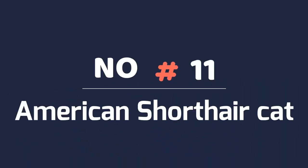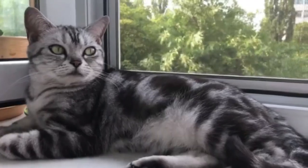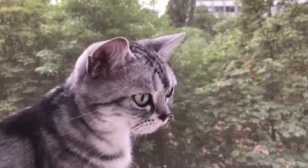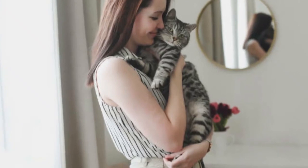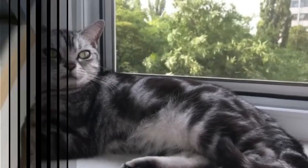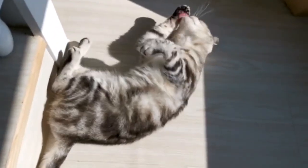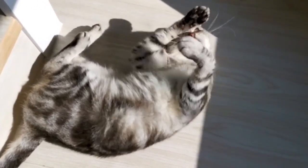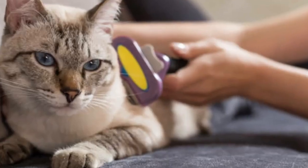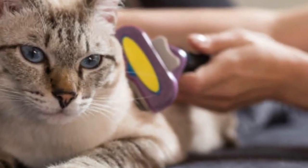Number 11: American Shorthair Cat. There's a lot to love about the American Shorthair, from the breed's friendly personality to their strong intelligence to their love of socialization and attention. The gorgeous spotted coat of the American Shorthair Cat is low maintenance and sheds minimally compared to other breeds, requiring just a weekly brushing with a rubber brush to remove any dead hair.